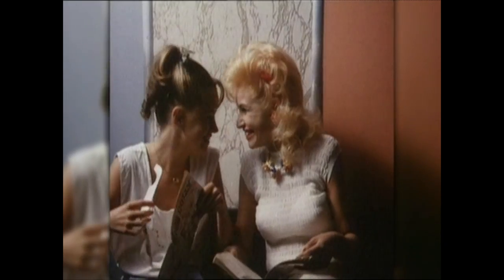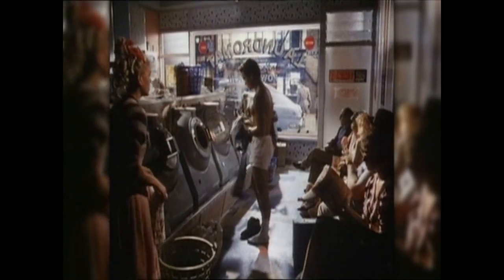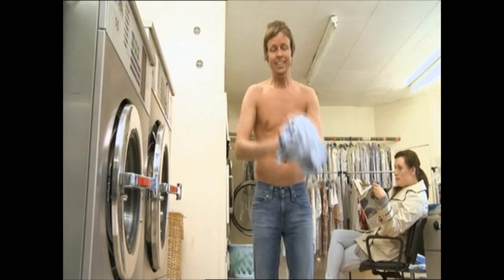Up until the 1980s, that is, when an advert turned the pants world upside down. Model Nick Cayman and his laundrette strip catapulted the boxer short into the pant of choice for the young and the cool. The ads helped make men's underwear sexy, bringing it into line with the way that women's underwear had been marketed. Y-fronts became instantly old-fashioned and associated with the dull, drab 70s.